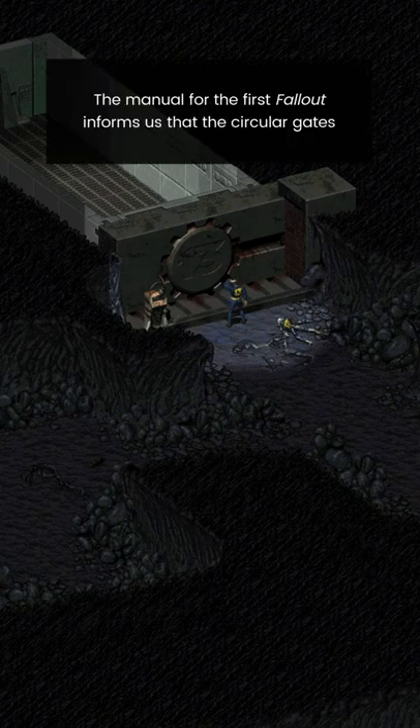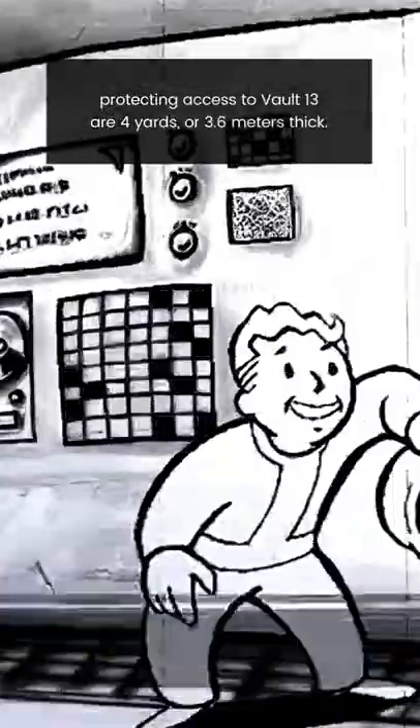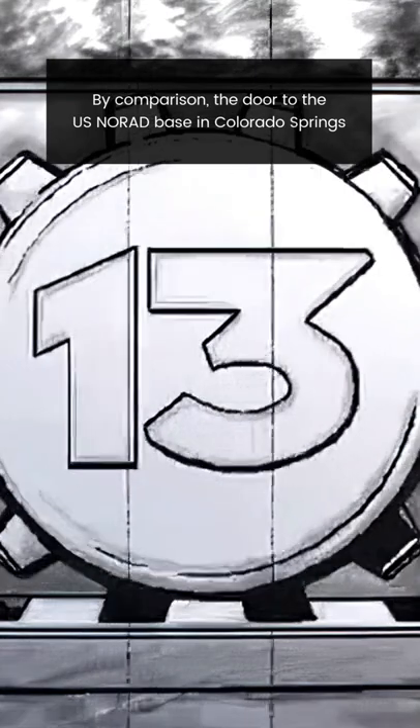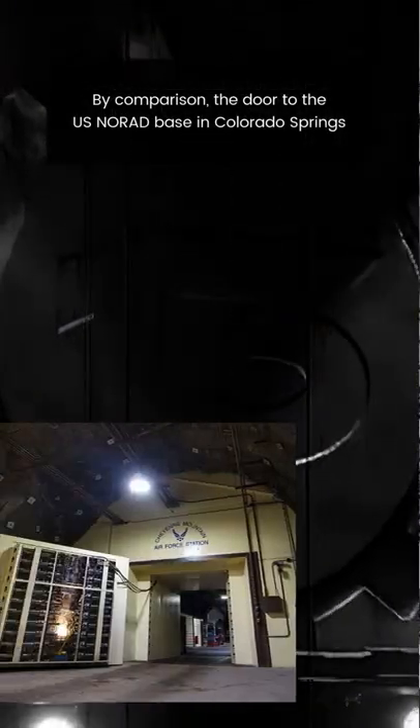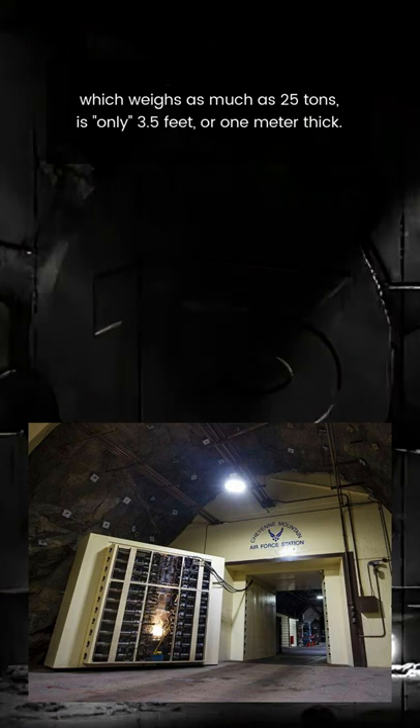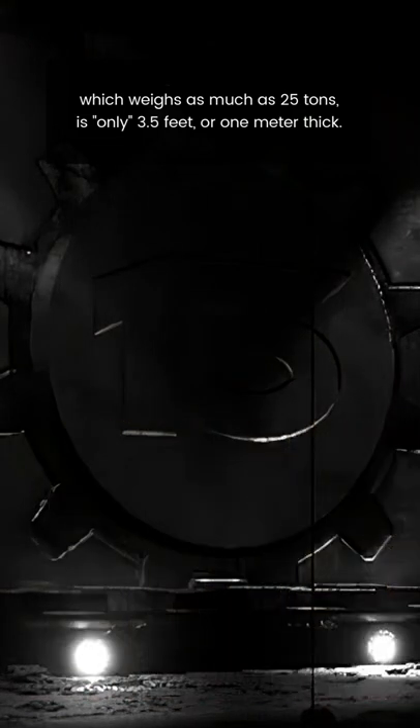The manual for the first Fallout informs us that the circular gates protecting access to Vault 13 are 4 yards, or 3.6 meters, thick. By comparison, the door to the U.S. NORAD base in Colorado Springs, which weighs as much as 25 tons, is only 3.5 feet or 1 meter thick.